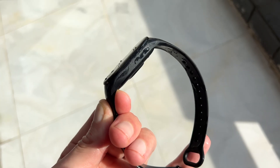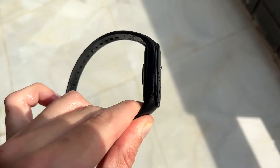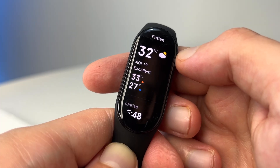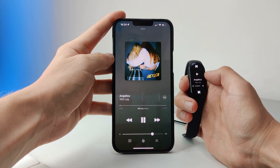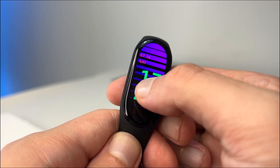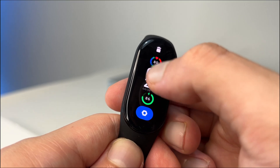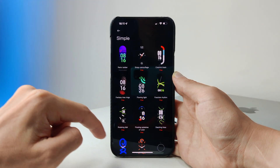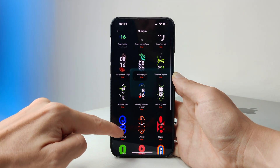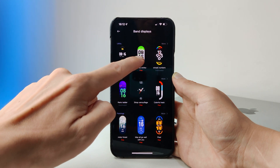The Band 7 is also waterproof up to 50 meters, so you can take it in the shower and go for a swim. We also have local weather forecasts, notification support, and music controls. There are also many watch faces to choose from — there are a handful of pre-installed faces on the watch itself and plenty more options on the Mi Fitness app that can be sent to the watch, from more classical faces, retro looks and modern sports looks; the list kind of goes on forever.